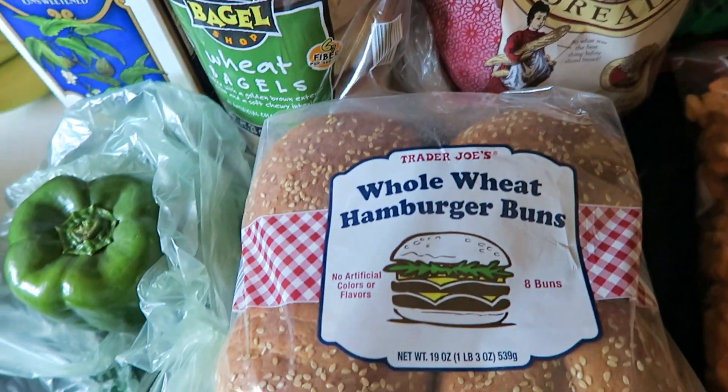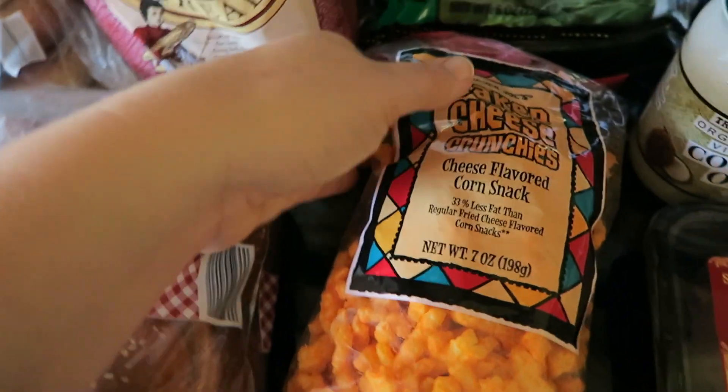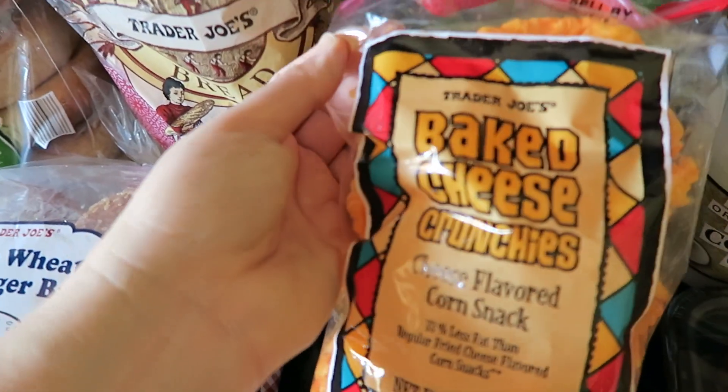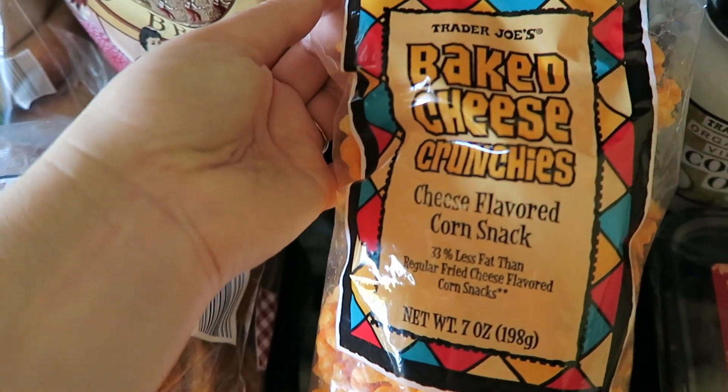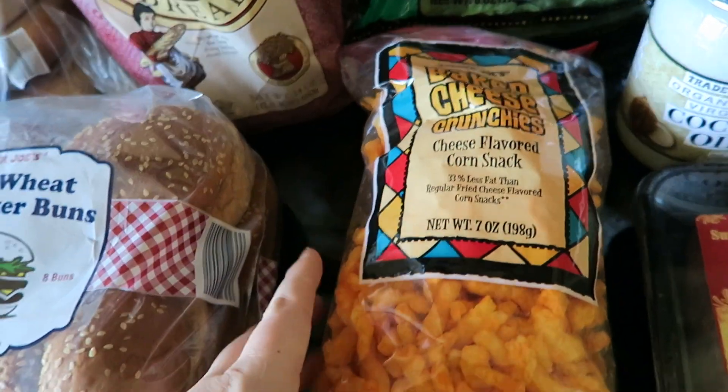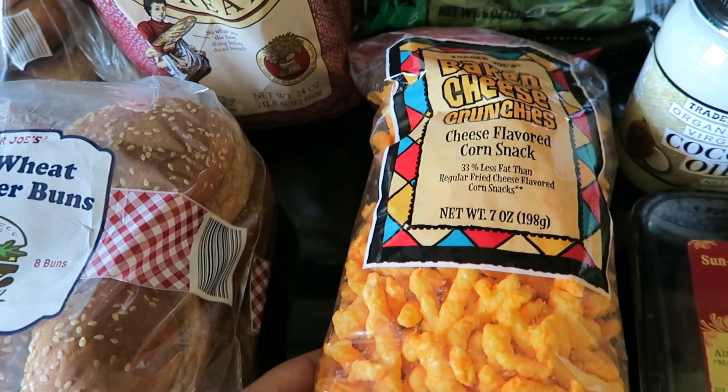I got some baked cheese crunchies — these look basically like baked Cheetos. It's kind of more of a treat for us because they are processed, but they look really good.